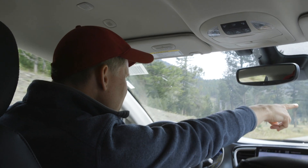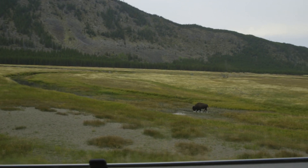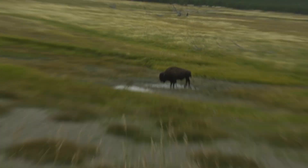Oh, that's a buffalo! Yes, it is. You see that? It's right down there. There's a huge buffalo right down there. Check it out. Dang.